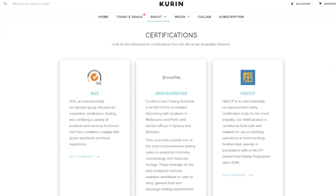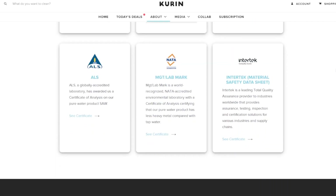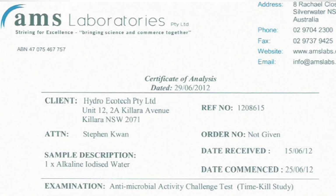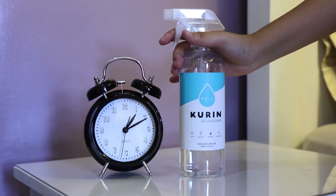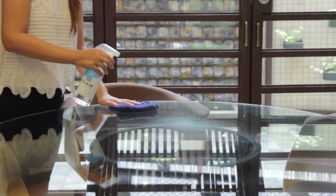Visit karin.ph/the-science to view studies and certifications from our partner labs, such as SGS and AMS Eurofins, that have tested Karin's effectiveness against different germs and bacteria. Karin is your safe choice for a clean, deodorized, and sanitized home.